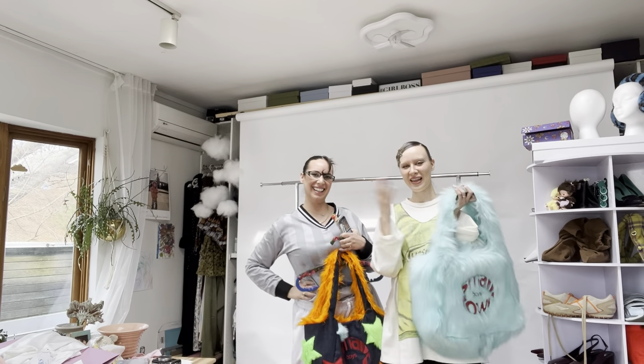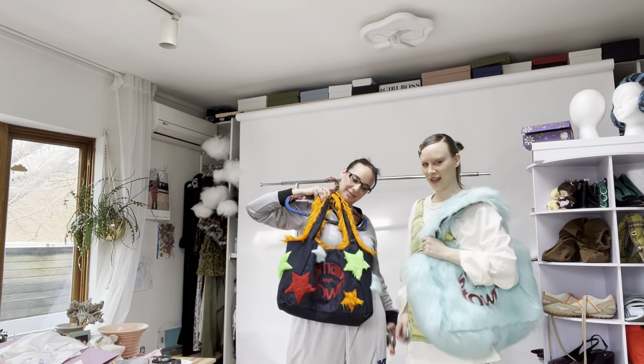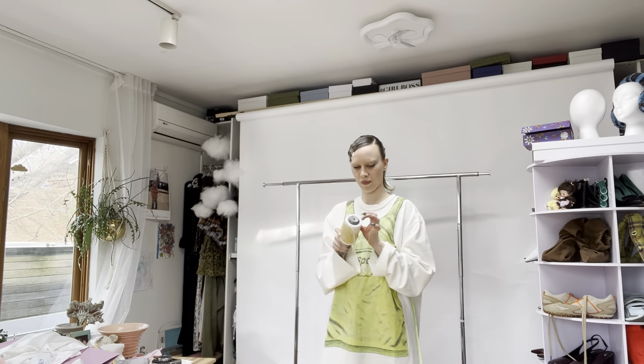This is Rochelle — you've never seen her on YouTube yet. She's my best friend and my business partner. This is just a day in our life as designers, so watch us shoot our e-comm today. Because this collection is so fluffy, we have to lint roll every bag.